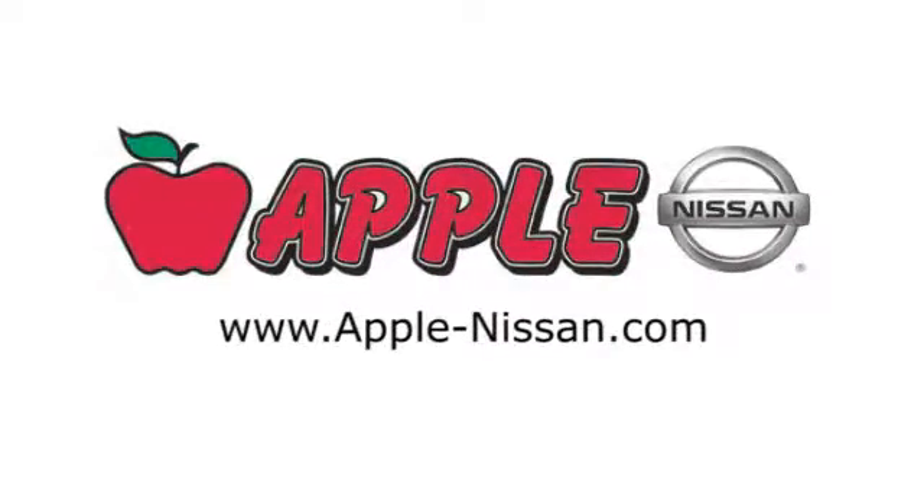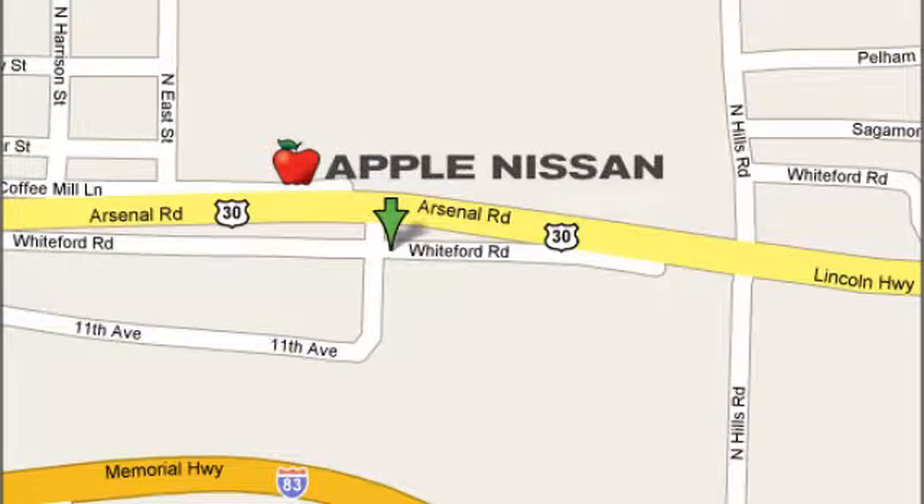Apple Nissan offers a great selection, exceptional service and the value you expect. We are conveniently located at 1510 Whiteford Road in York, Pennsylvania.